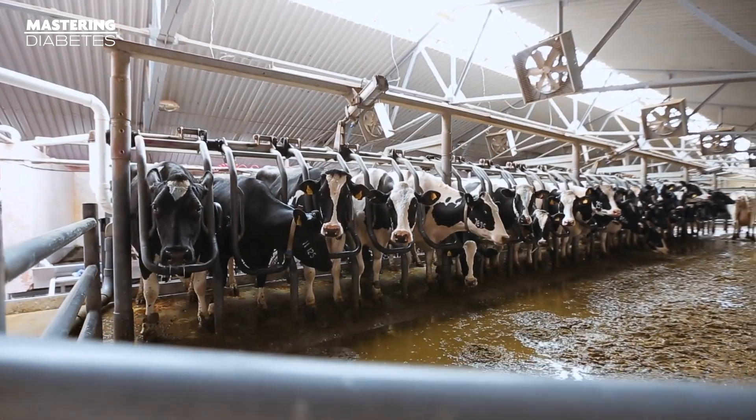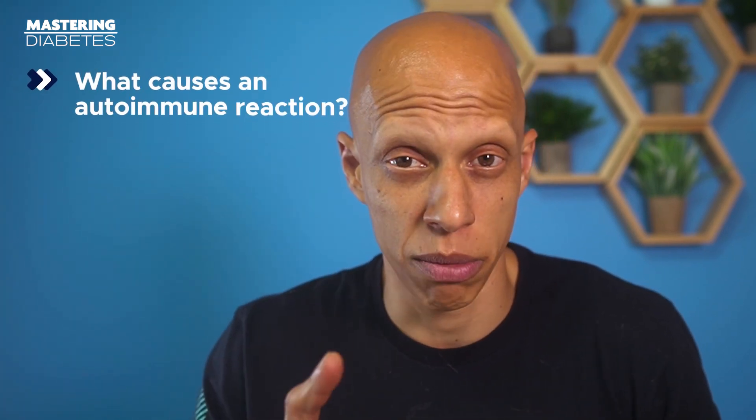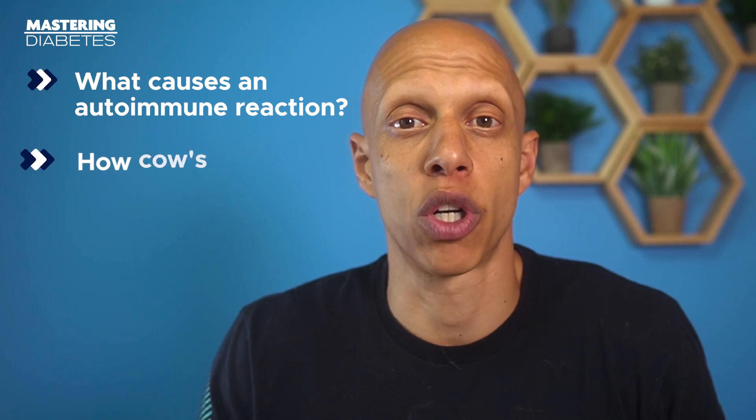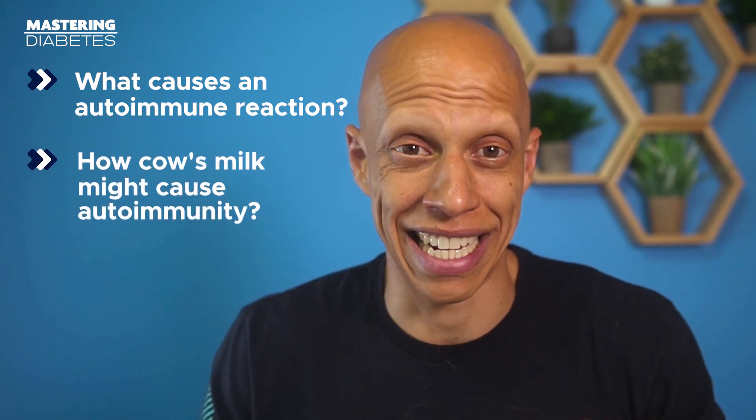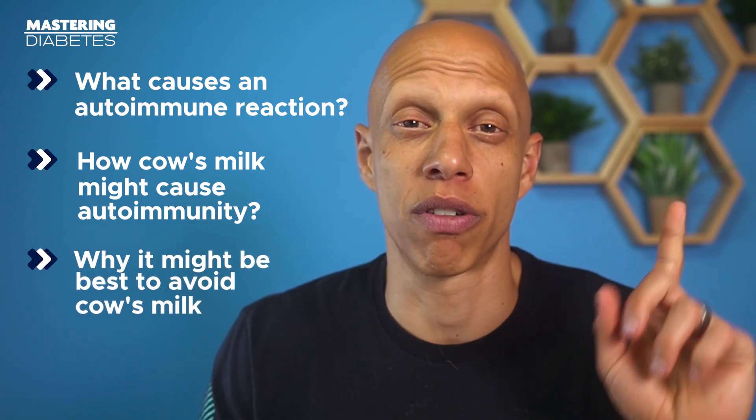Did you know that there's a possibility that consuming dairy, specifically cow's milk products, can increase your chance of developing type 1 diabetes? Research is starting to show that it's increasingly possible, which is why in this video we're going to explain what can cause an autoimmune reaction, point out specific culprits in cow's milk that might be candidates, explain why it might be a good idea to cut cow's milk from your diet completely. Make sure to watch all the way to the end, because this might affect more people than you think.